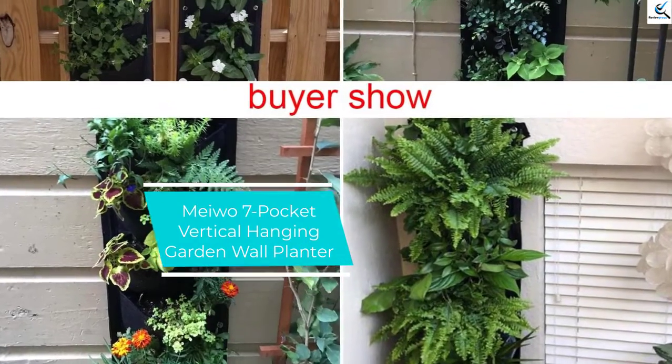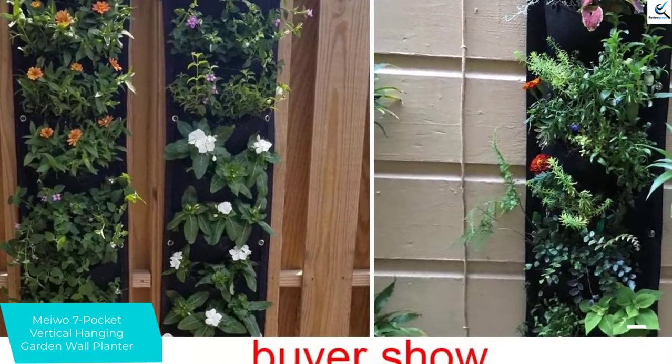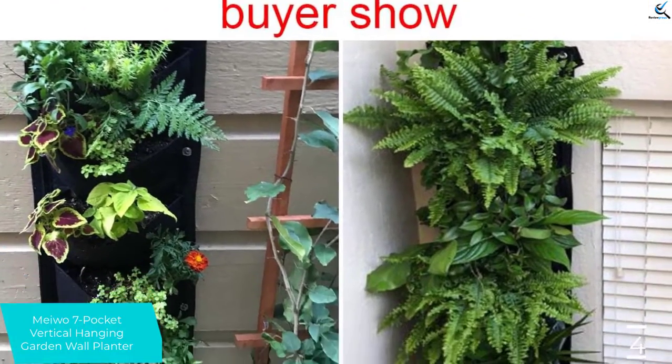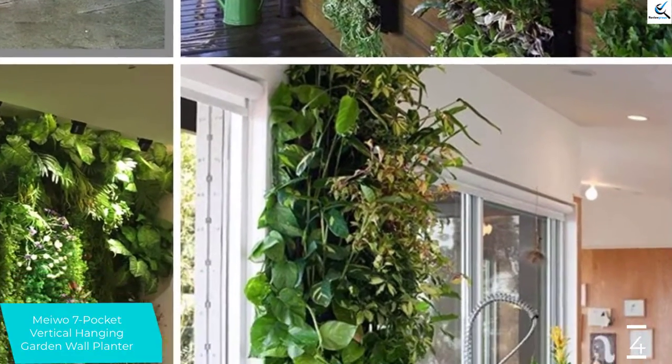Moving on at number 4, we have the Miwo 7 Pocket Vertical Hanging Garden Wall Planter. Do you like to plant some plants that will grow vertically on the wall? This is the ultimate garden planter that will promote a healthy and quick growth of the plants vertically on the walls. It has about 7 pockets where you will plant the plants to grow on the wall.